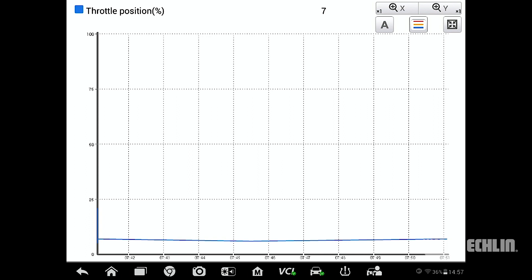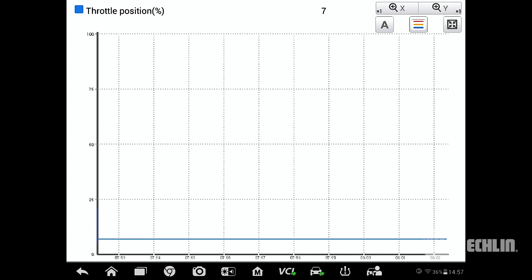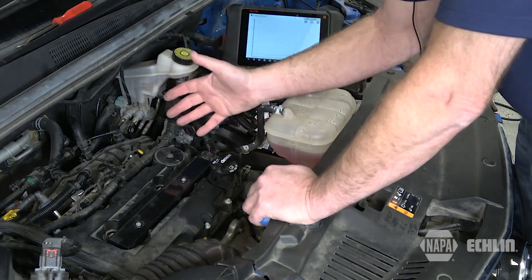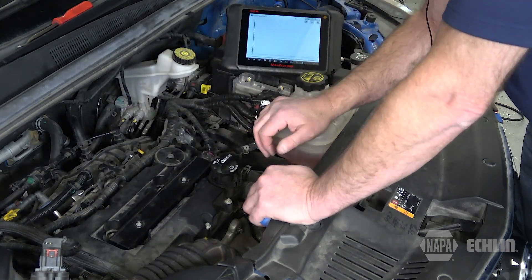If you find this to be the case, service information will direct you further to find where the problem is, which could include a fault in the PCV line requiring replacement of that, the valve cover, or even an intake manifold. Hopefully that helps you avoid erroneously replacing a throttle body or mass airflow sensor unnecessarily.